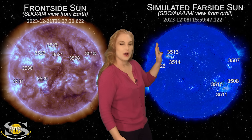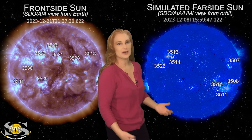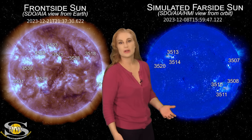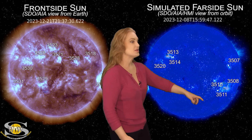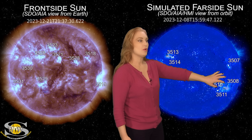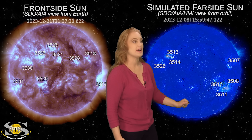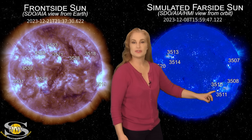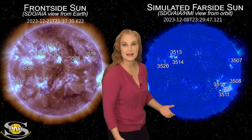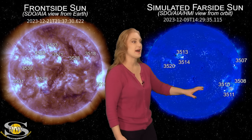So we have to go to HMI and AIA imagery of the sun from about two weeks ago to get an idea of what regions are lurking on the sun's far side. As you can see, the ones rotating into Earth view right now are old cluster regions 3508, 3510, and 3511. These regions, especially region 3510, actually caused us some issues last time around and gave us some big solar flares, so we might be seeing that again.